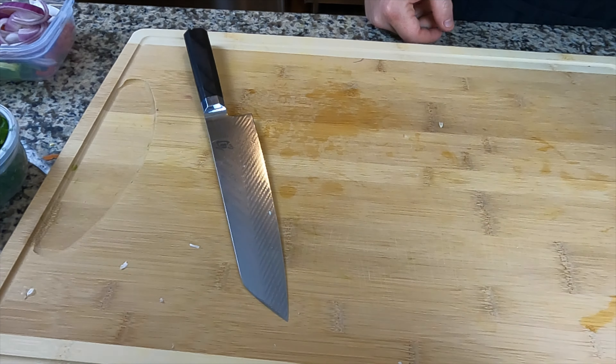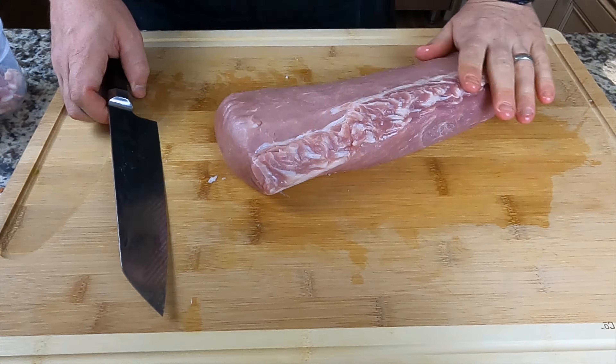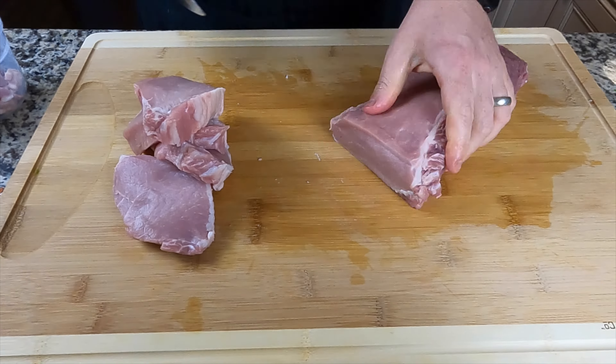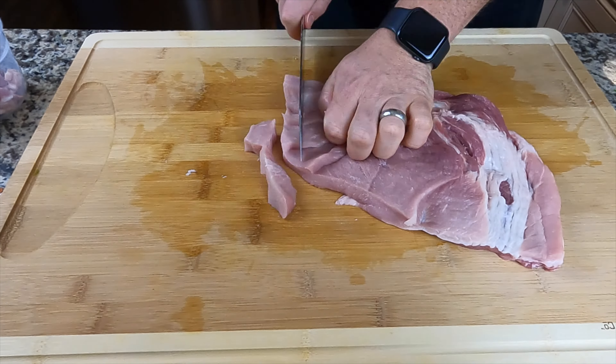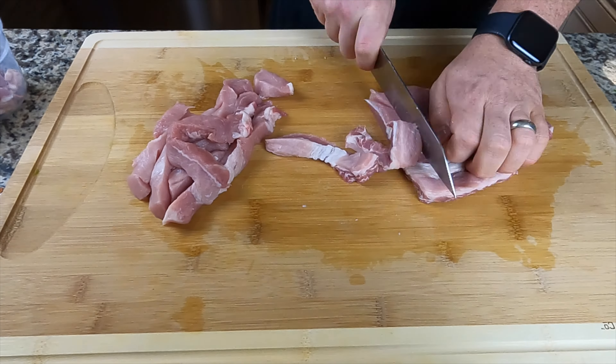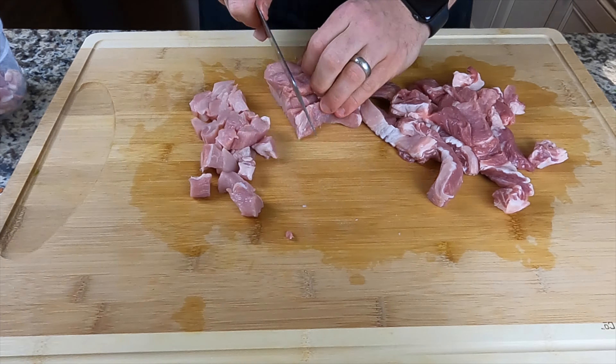For the bacon, we steal a little bit off the end to use as bacon lardons for breakfast, and save the rest as sliced bacon. The steak gets sliced up and set aside for steak fajitas. For the pork, we slice off some pieces for grilled pork dinner, and dice up the rest — keep it all in the same container since it's all pork.